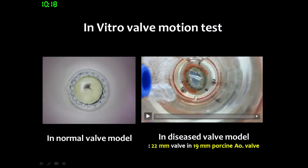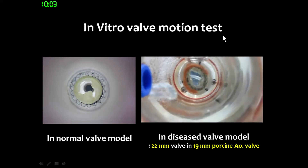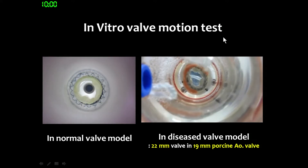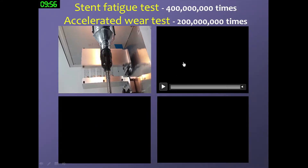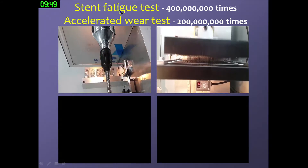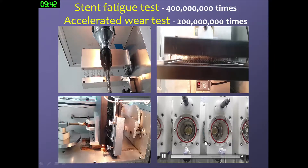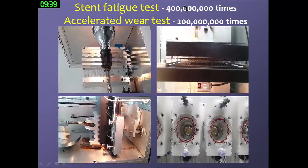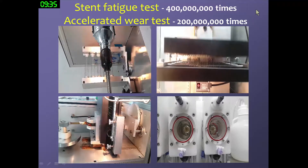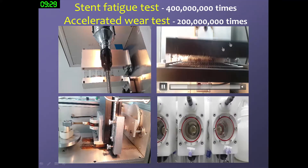Before the actual trial, we made a diseased valve model, implanting a 22 mm valve into a 19 mm post-emptive valve to simulate various anatomic regions. To meet FDA criteria for clinical trial, we had to perform a standard fatigue test up to 400 million cycles and a particle test at 200 million cycles. The 400 million cycles represents 10 years of adult heartbeats, so we expect this valve will be resistant to stent fracture for 10 years.